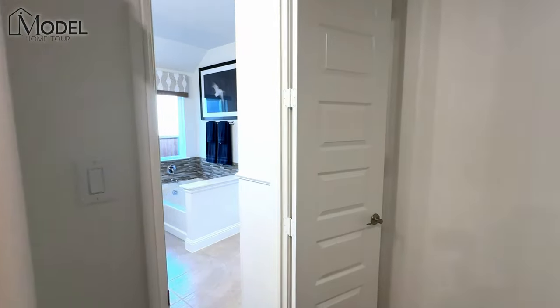Pacesetter is building in some other communities — there are more communities in the Salina area that'll be opening up, so if you like what you're seeing, definitely connect with us. Here's the bathroom that splits the two bedrooms upstairs.